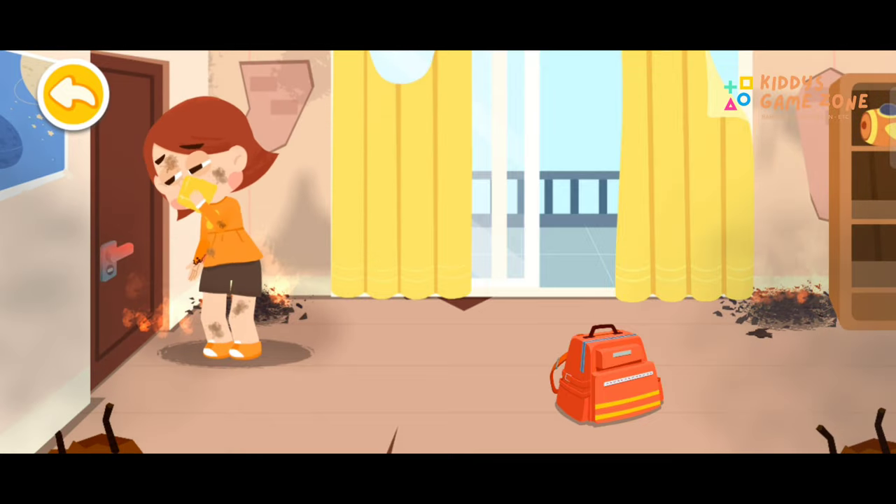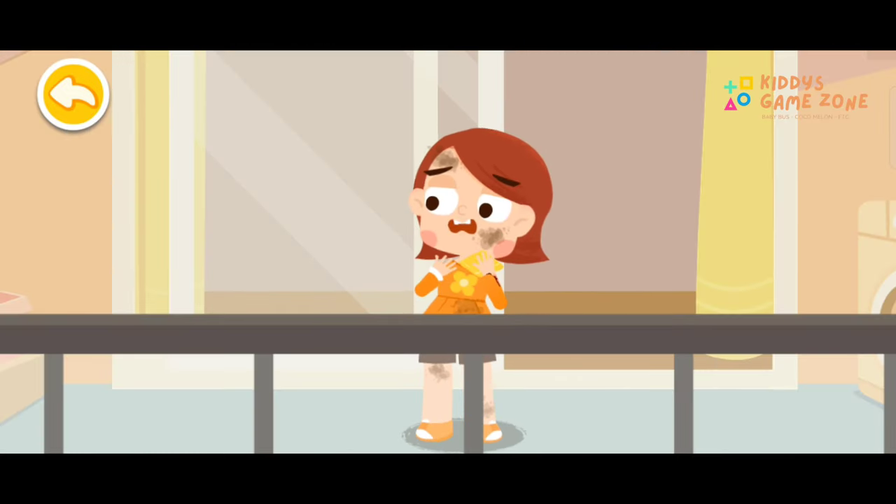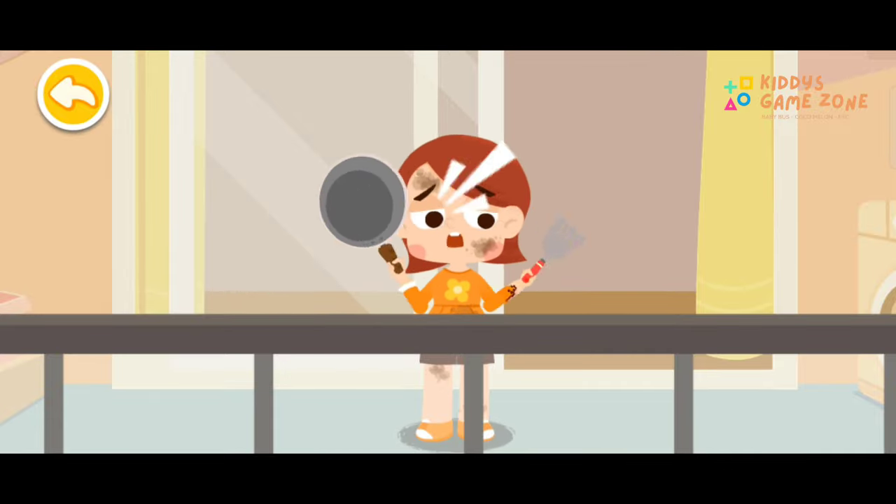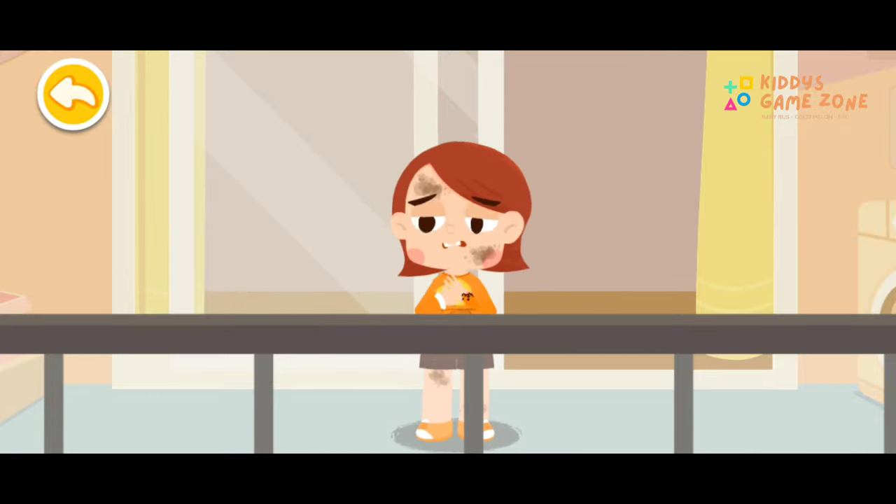Keep the door shut. When trapped indoors by fire, you should immediately call for help from balconies or windows. Do not call out for help for too long — keep your strength up and wait for rescue.